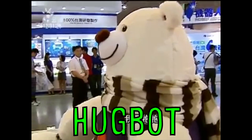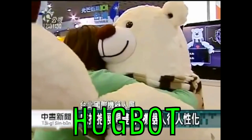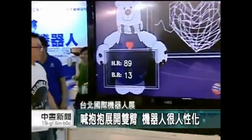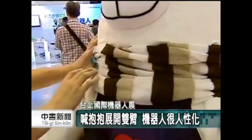Hugbot is a polar bear robot that you hug. Made by a Taiwanese company, it's designed to check your pulse when you hug it for 6 seconds, and they're hoping to use it in elementary schools and children's hospitals.